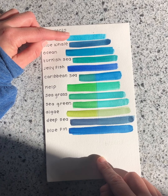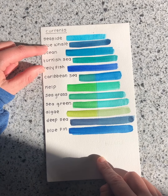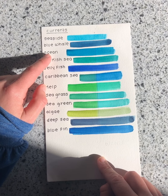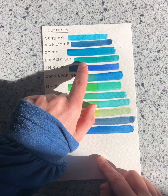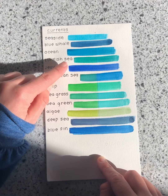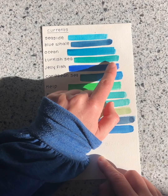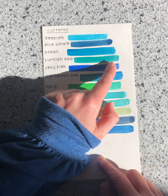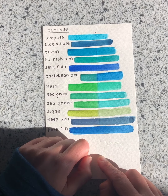The first color, Seaside, shows some minimal fading but didn't fade as much. Blue Whale — I do see some fading. Ocean — I do not see any fading. Turkish Sea actually changed color; the original is a very brilliant emerald green, and it faded into almost a different color rather than just a lighter version of itself, which I thought was interesting. Jellyfish — I definitely see some fading.